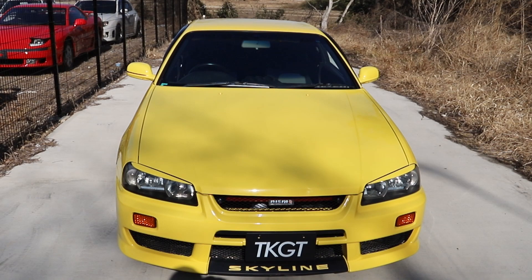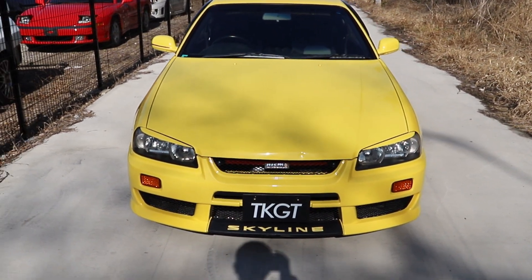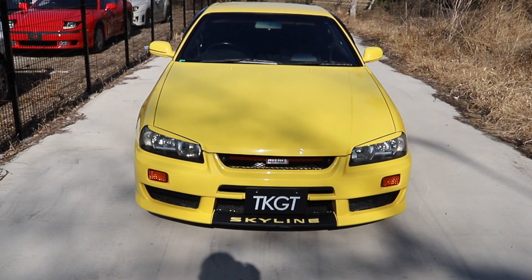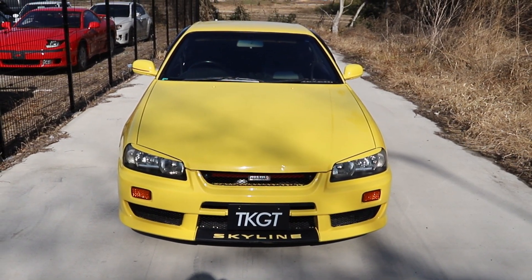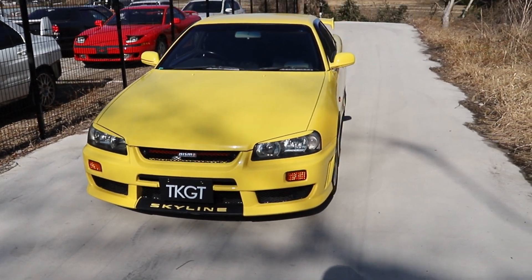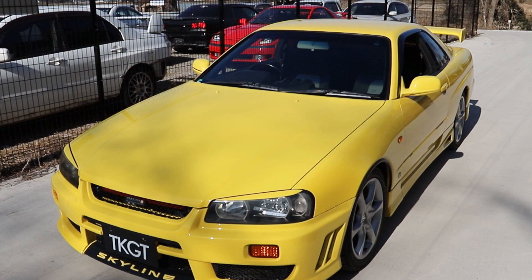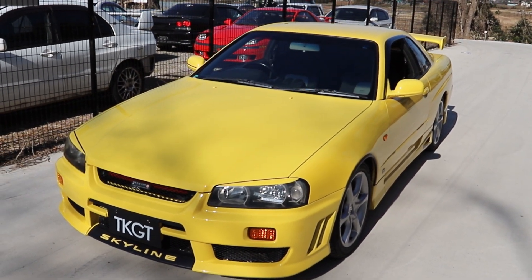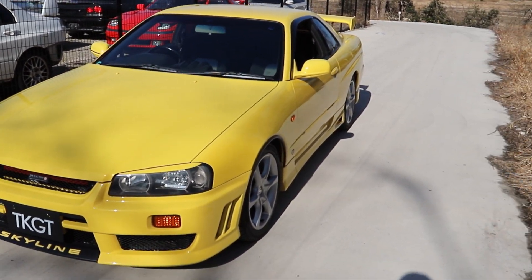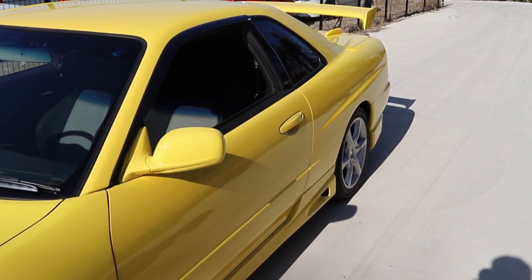It's an ER34 GTT and it comes in lightning yellow, which really is just an amazing color and a great fit for this car. A couple of videos back I showed you a red one and it was pretty nice — the red really suited that car well — but this is just something else.